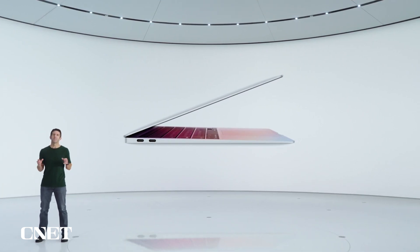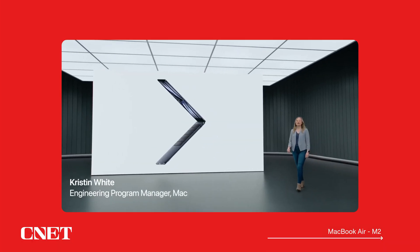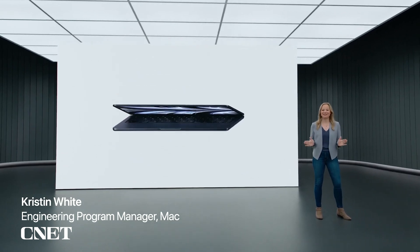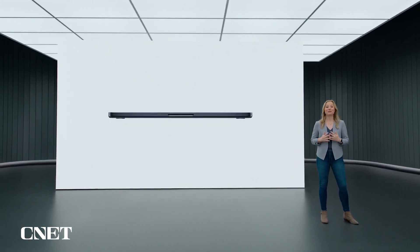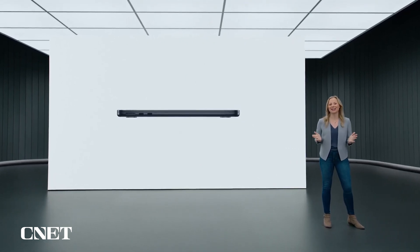The day the first MacBook Air was pulled out of that manila envelope, it defined the category of thin and light notebooks, and our users have been loving it ever since. Now, with the groundbreaking efficiency of M1, the new MacBook Air will completely redefine what a thin and light notebook can do. The new MacBook Air takes everything our users love about the Air to the next level. The wedge shape of the previous Air has evolved into a new design that's strikingly thin from every angle.